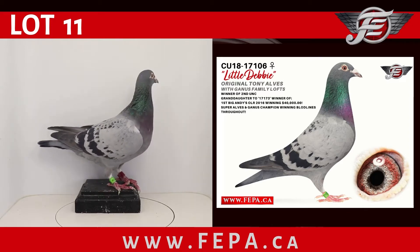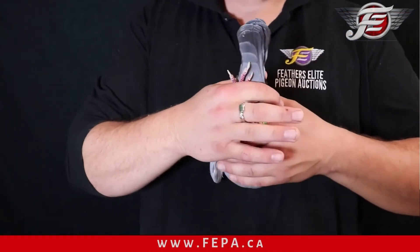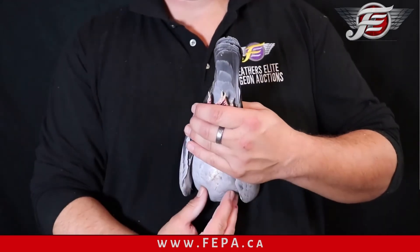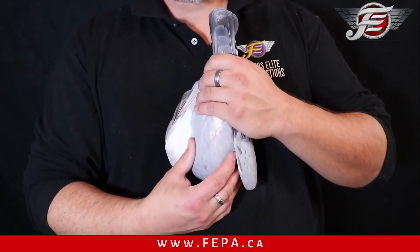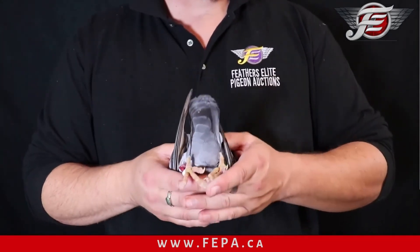This is Little Debbie. What a hen — small, compact, she's one pintail, a little bit deeper of a hen, not overloaded with muscle but still very good muscle, loads of feathers. You feel the amount of feathers in this hen.